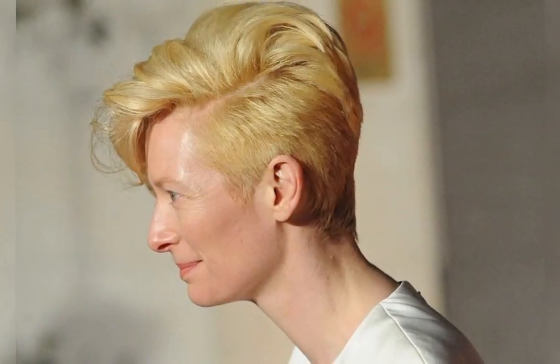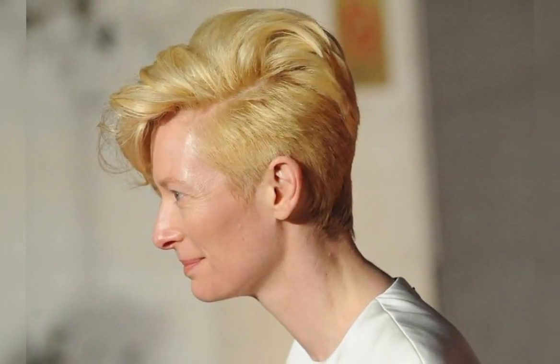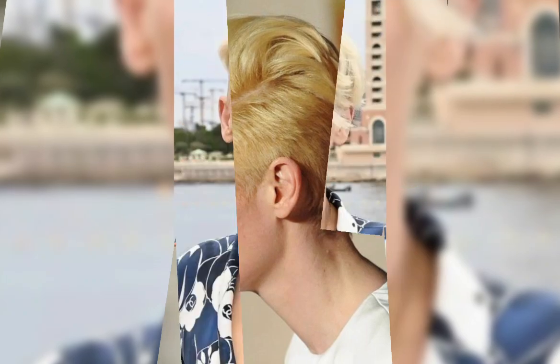One of the key features of the classic bob is its simplicity. This style is typically straight and sleek, with the hair being styled using a flat iron or blow dryer. The classic bob can also be customized with bangs, which can be blunt or side swept depending on personal preference.